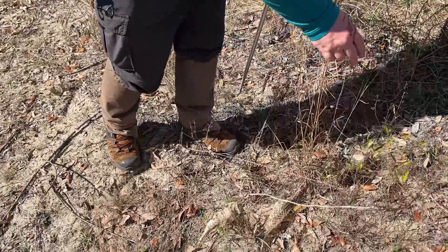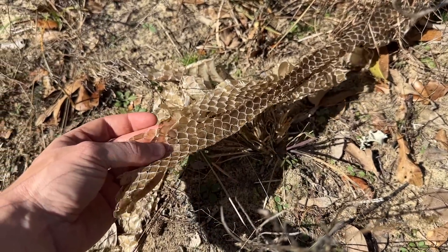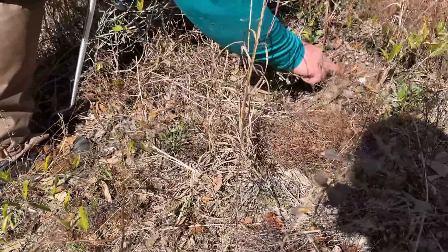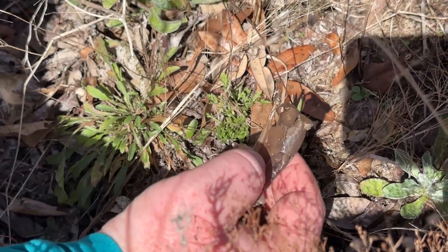Alright, we got our first indigo shed. They saw another one too. There you have it — big male indigo shed. Seen lots of tracks. Oh, here's the head — found the head. It's missing the eye caps, but you can see the big plates on top of the head. Yeah, it's pretty intact.